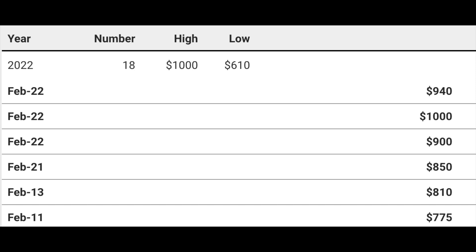ASM 361 — first appearance of Carnage as a newsstand — I am just so hyped about this getting a 9.8. Recent sales: February 22nd $940, February 22nd $1,000, February 22nd $900, February 21st $850, February 13th $810, February 11th $775. There have been 18 newsstand copies of this book sold so far this year according to GPA. The 90-day average is $844 and the 12-month average is $1,192, so it's gone down quite a bit. I'm just happy to hopefully get my money back — with $625 plus $35 grading fees, we're up to $660 plus shipping.